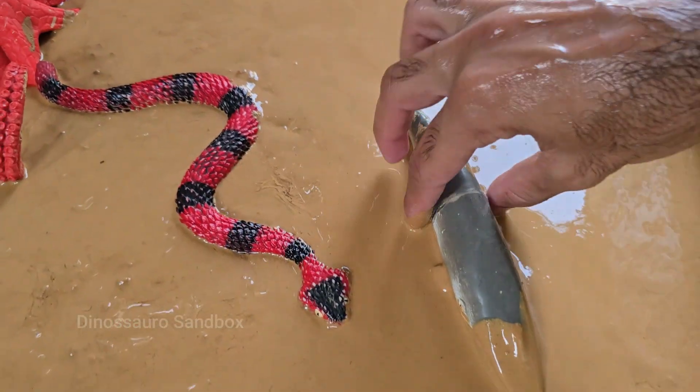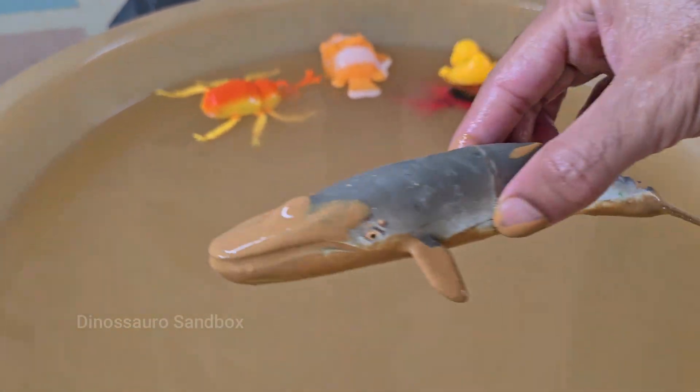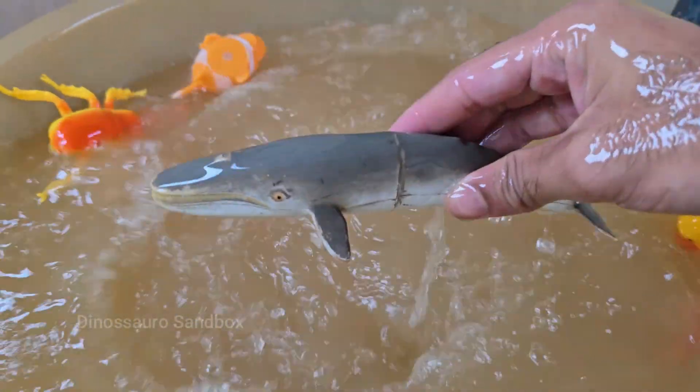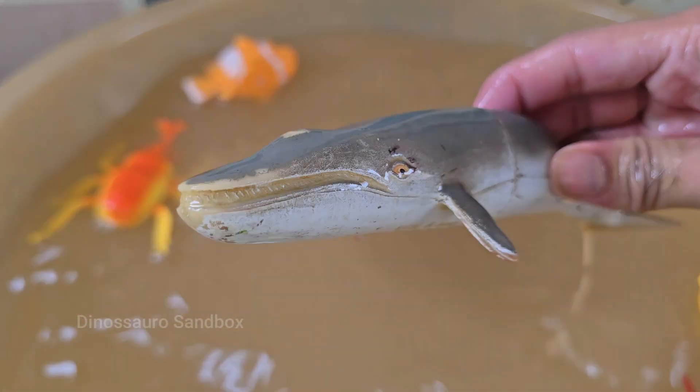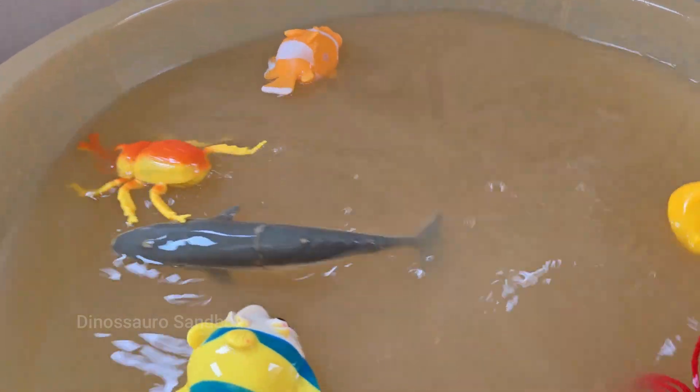The fin whale is one of the fastest of all the large whales. When it needs to, it can sustain speeds of over 25 miles per hour and burst even faster. Fin whales are known for their incredibly deep and low-frequency vocalizations. The fin whale's diet consists of some of the ocean's smallest creatures.